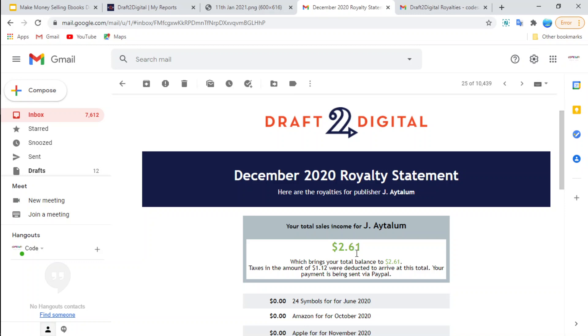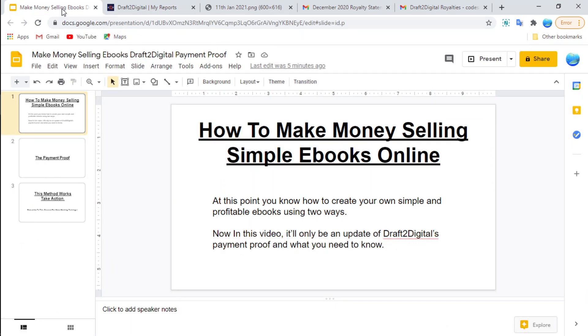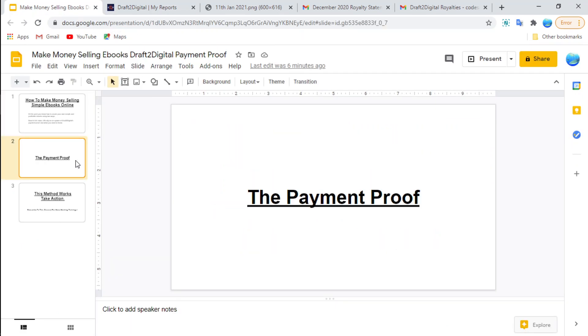So the amount I was to receive was two dollars and 61 cents via PayPal. And as you can see, to prove it, the money was sent to my PayPal account — here's the PayPal confirmation that the money was indeed sent to me. This proves that Draft2Digital does actually pay and they are a legit company that you can trust.